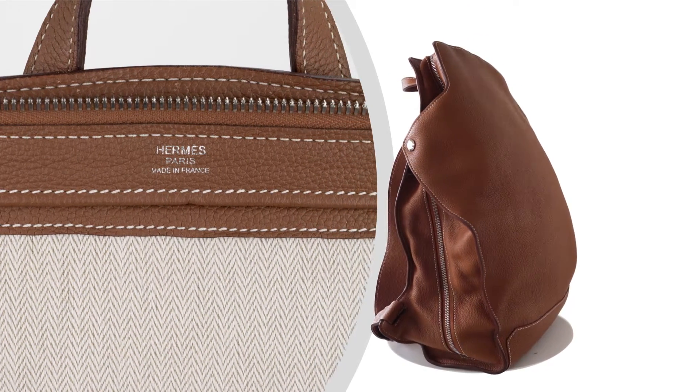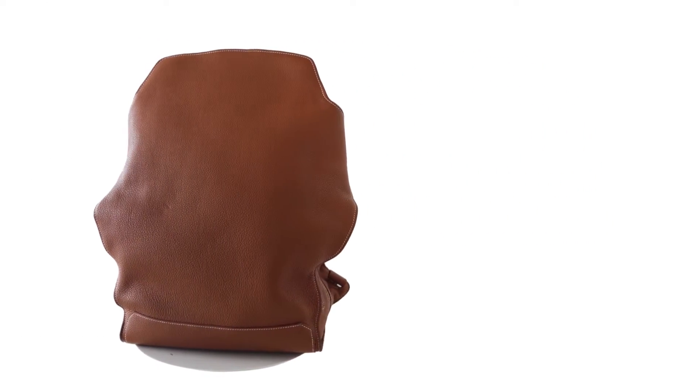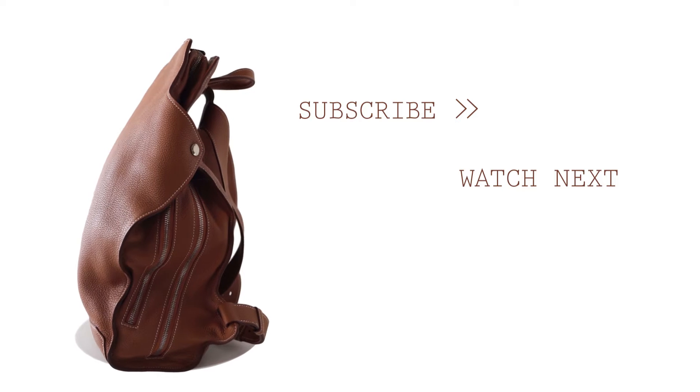If you enjoyed this video, we kindly ask you to support our channel by liking and subscribing. Stay tuned for more captivating reviews and exclusive fashion discoveries. Thank you for joining us on this extraordinary fashion journey with Mighty Chic.